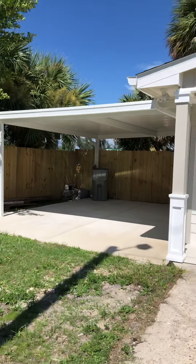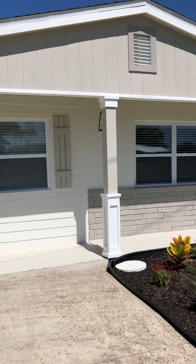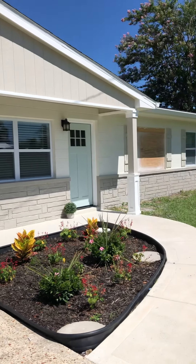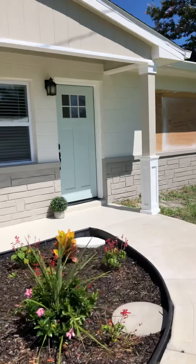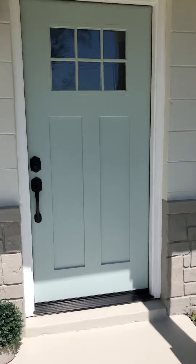Here's the fence and carport area. Everything is brand new in this home. This home was damaged in Hurricane Michael. It has all-new plumbing, electrical, AC, appliances, flooring, cabinets, and paint. Everything is brand new.